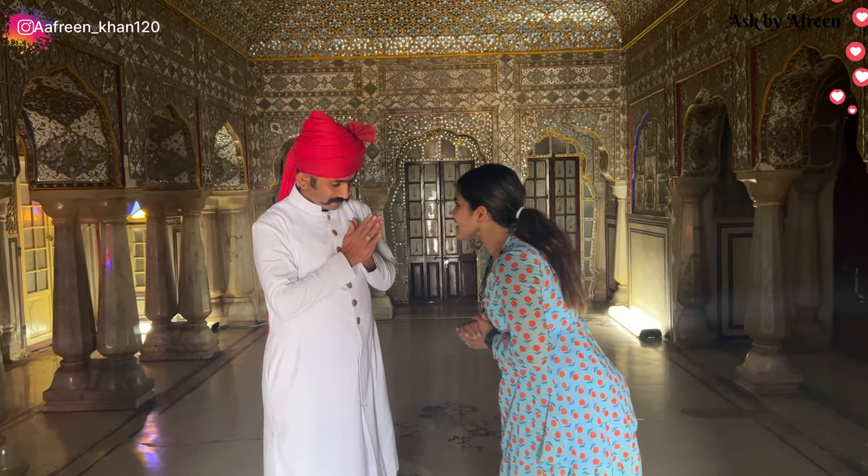I am standing here with the Royal Guard of this palace, whose name is Kalyan Singh. We have seen the details of the floor and the candles on the floor. We have seen how it looks at night and how it looks for the first time. We have been living this experience here. Thank you so much sir, Namaste.